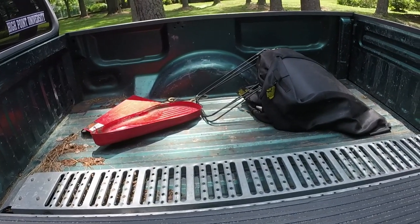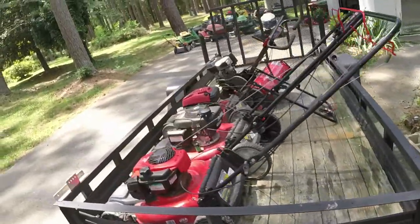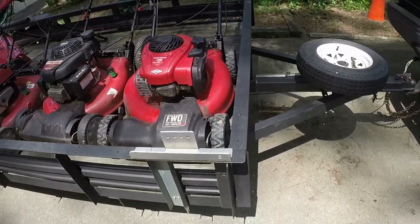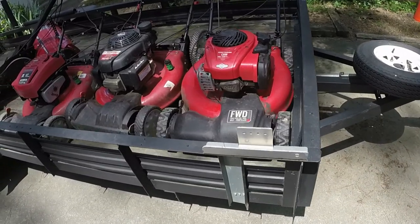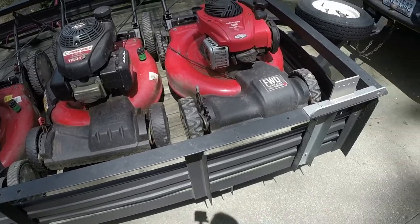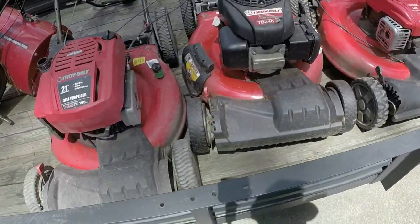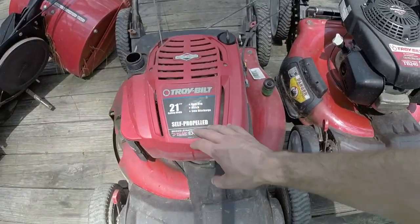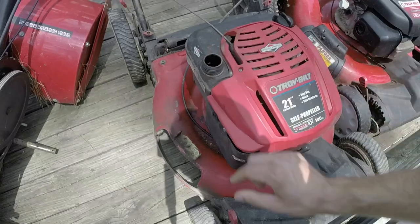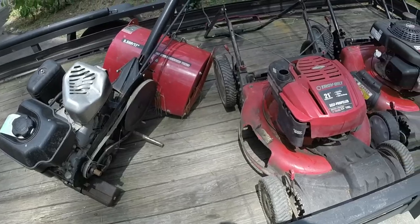Here are some more freebies in addition to what's on the trailer. I'm raking it in over the past week with freebies and trades. There's a TB240 Troy-Built self-propel, a Craftsman M210 — that one's not that old — and then another self-propel Troy-Built with a Quantum Briggs engine. And a tiller that's missing a wheel. More things!